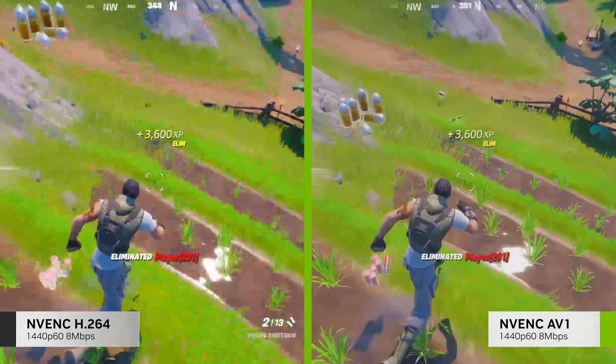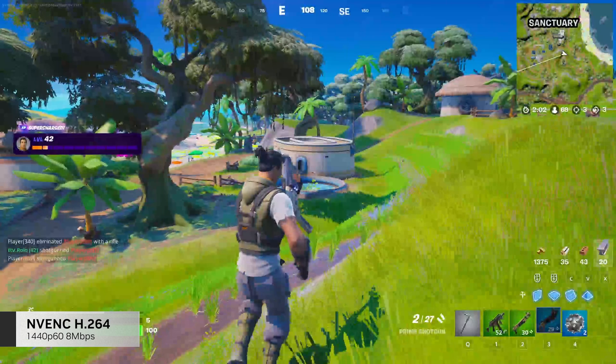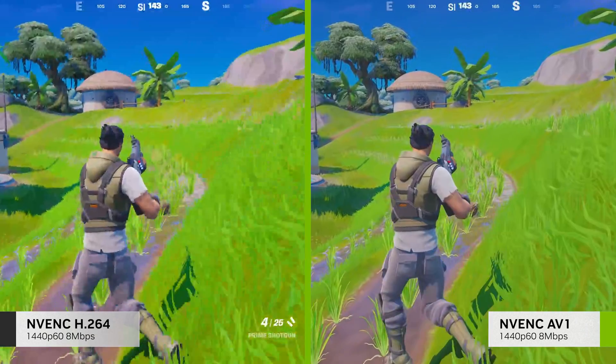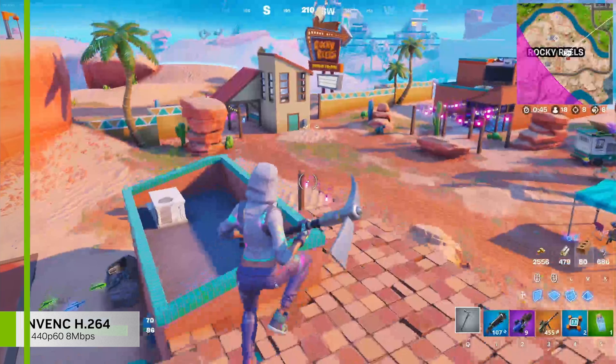AV1 will enable streaming at higher resolutions. Set at the maximum bitrate for Twitch partners of 8 Mbps and streaming 1440p with H.264, the image quality degrades, as you can see on the left. With AV1, however, you can stream 1440p and the image looks amazing.